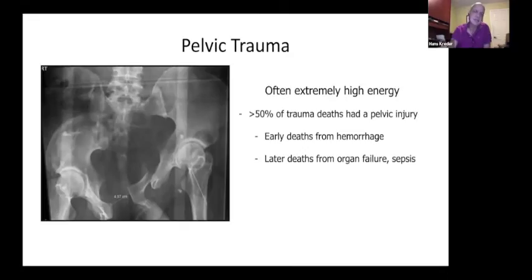Looking at this patient who is a 47-year-old crushed in an industrial accident, you can see that pelvic trauma is often extremely high energy. The majority of patients who die as a result of blunt trauma had a pelvic ring injury, and early deaths are due to hemorrhage. The later deaths, of course, are from organ failure and sepsis.